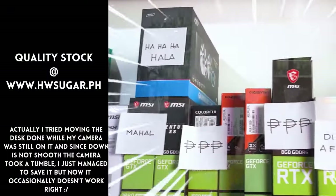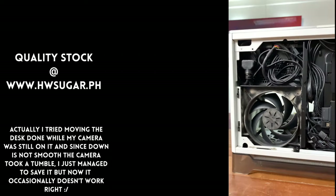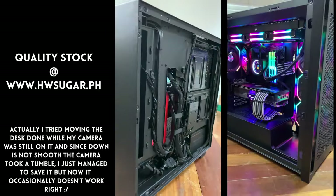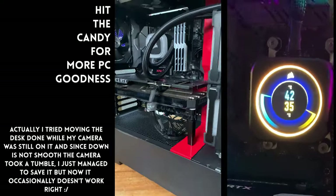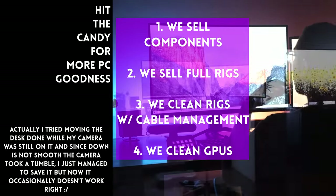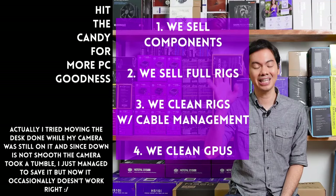Paminsan, may nagtatanong kung may kilala ba kaming computer shop na trusted na hindi ka lolokohin. Actually, meron — kami. Full-service PC store ang Hardware Sugar. Nagbabenta kami ng PC components, nagbabenta rin kami ng fully-assembled rigs. May clean computers — kasama na rin yung excellent cable management namin and CPU cooler repasting sa cleaning. We also clean and repaste GPUs. Nasa Makati yung physical store namin and you can also buy from our site www.hwsugar.ph — 100% palaging up-to-date yung inventory dun. Kung in-stock yung item sa amin, available yun sa site. We also ship nationwide. Thanks for watching, and maybe one of these days magkita tayo sa shop.